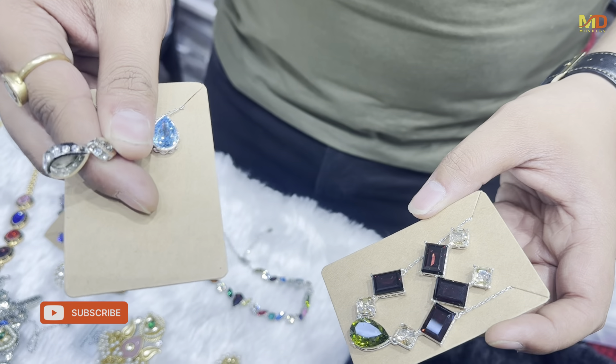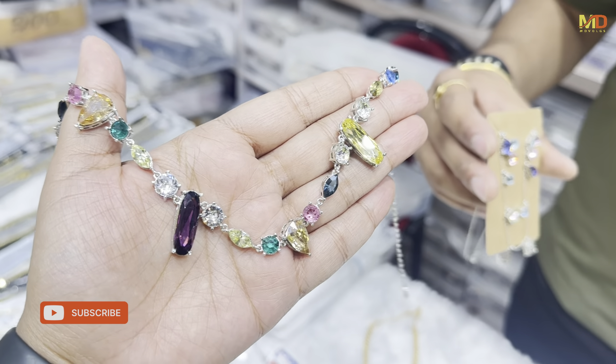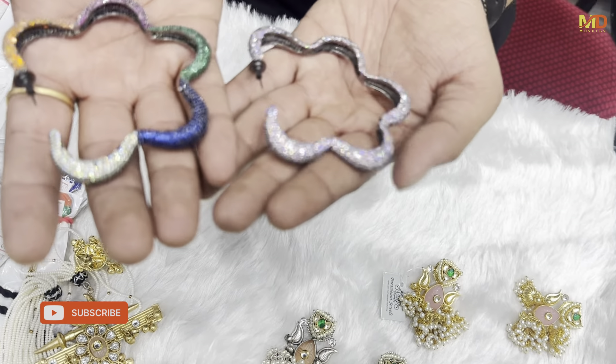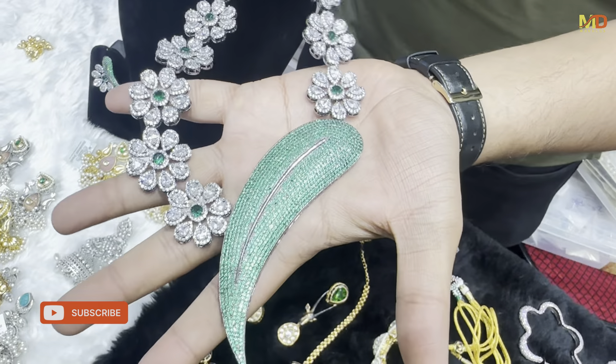This is a new pendant set with side AD on it. It's sleek, it's a crystal stone. You can see this whole necklace here. There was a lot of demand that I have a lot of designer pieces in a large size. I have a lot of nano-setting work used.